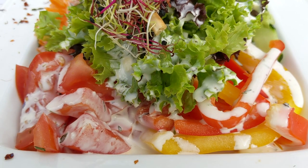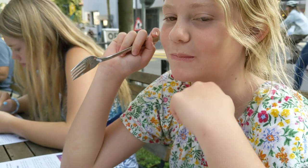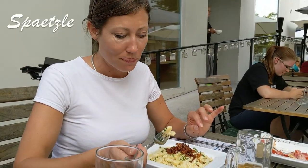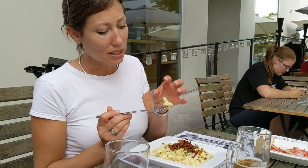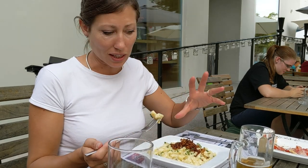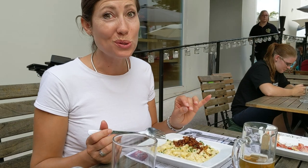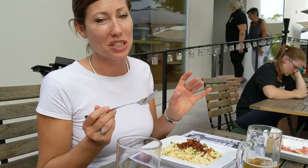So here we go — anxious to try it. It's really good! Spätzle — it's kind of like pasta but not pasta. It's made with flour and eggs, and they usually put different sauces on it. This one is with Alpine cheese, so it tastes like mac and cheese — like a homemade spätzle mac and cheese. Really good. You guys have to try it.